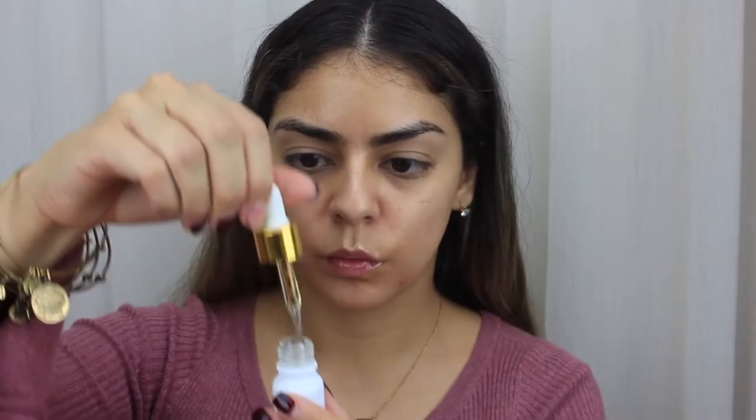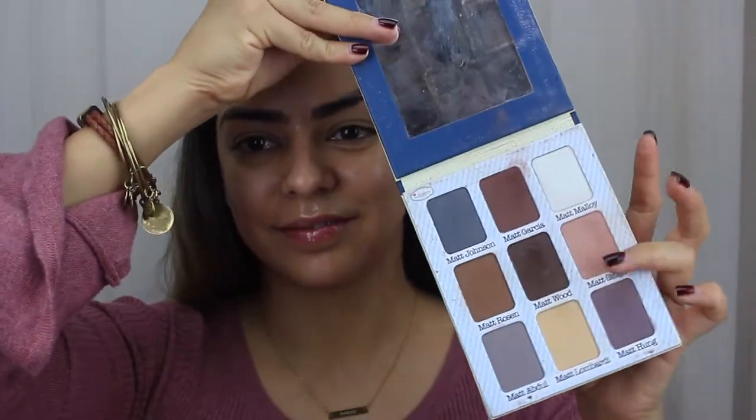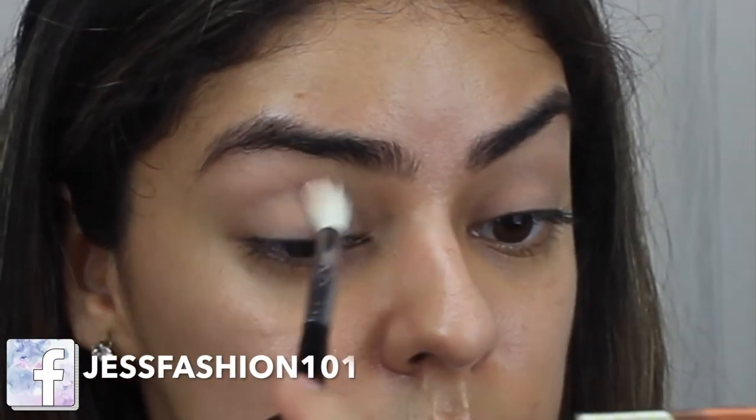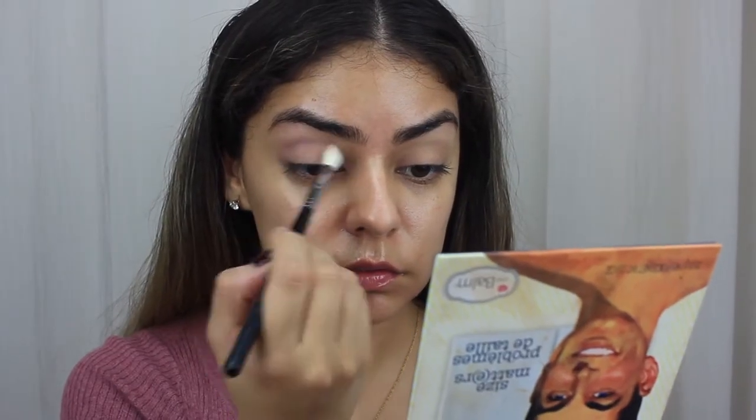So to start off this look, I'm going to moisturize my face with this Farsali oil, and this is the first time I've ever tried it, so I was very excited to put it on my face. Then we're going to start with the Meet Matte Nude Palette and I'm going to use the pink color for the crease. I've already primed my eyes with the Urban Decay Primer Potion.